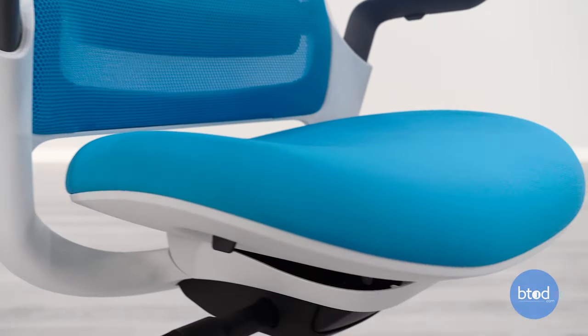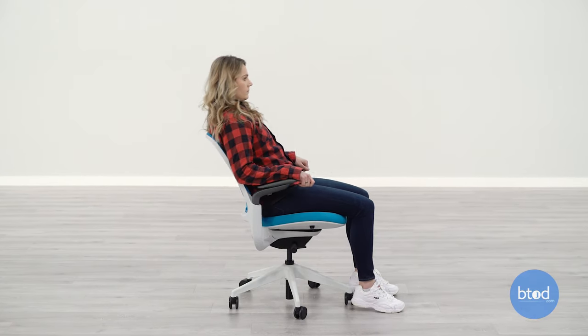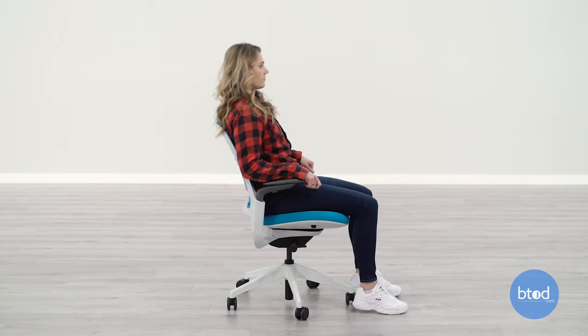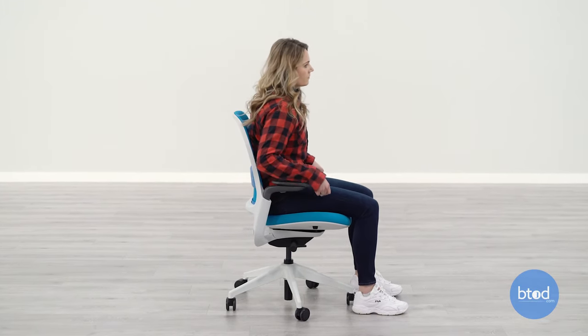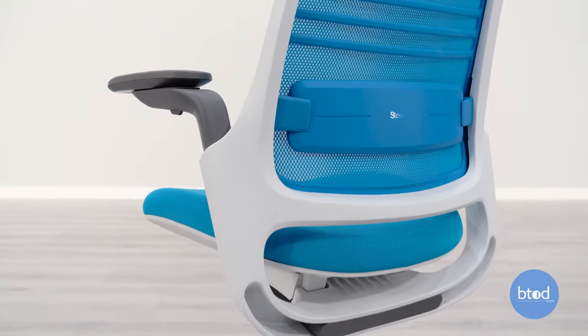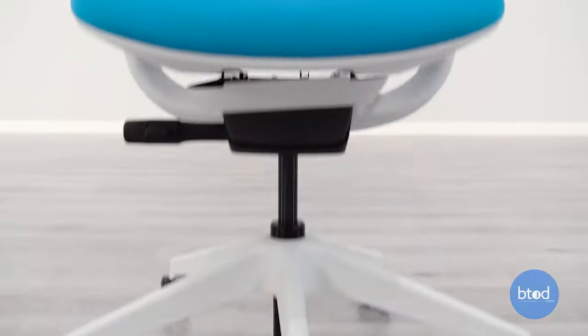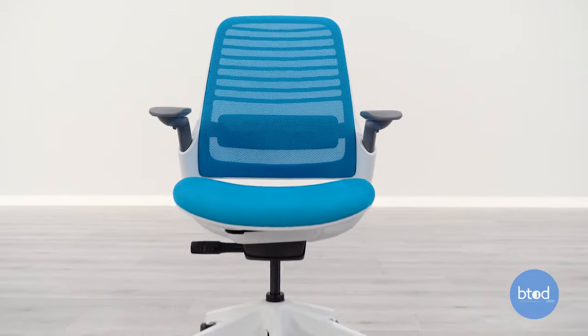The Series 1 chair comes with a weight-activated recline mechanism. It does have a fully upright lock position, and as you recline back the resistance is based on the user's weight. There is an additional boost system, something fairly recent from the Steelcase Series, which offers a 20% increase in tension required as you recline back in the chair. Of all the chairs in the list, the Series 1 is my least favorite option.